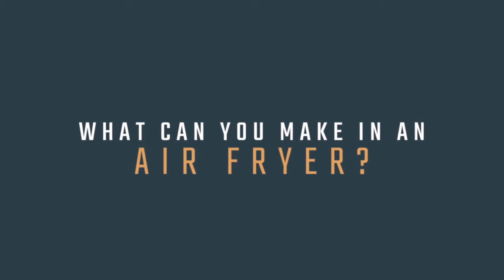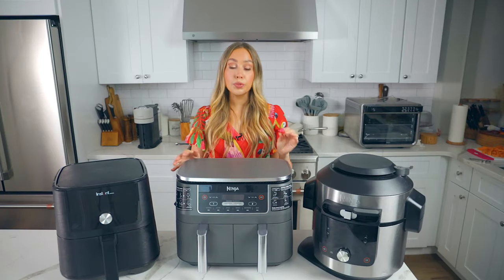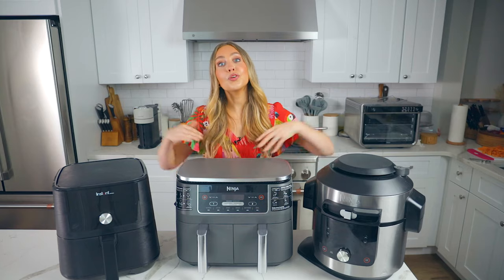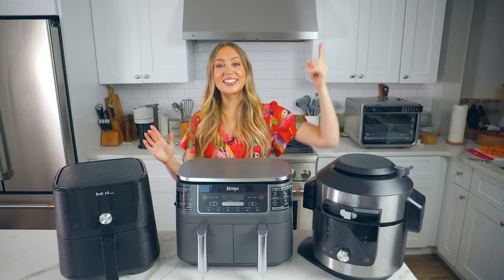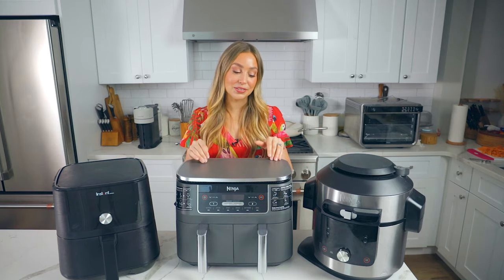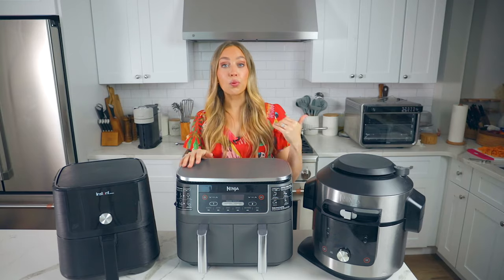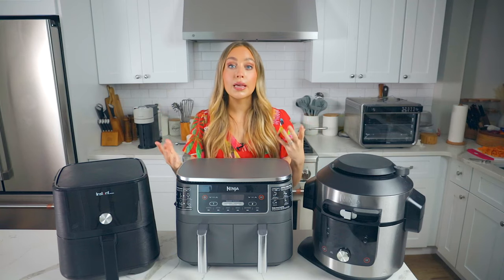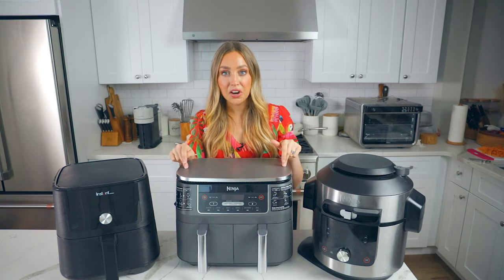In terms of what you can make in an air fryer: anything you would put in the oven — baking, roasting — you can put in an air fryer. You can also put anything you would fry in an air fryer. So anything from breads, cakes, to chicken, to vegetables, to those french fries that you want to make lighter — all great for air fryers.